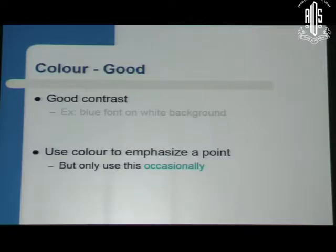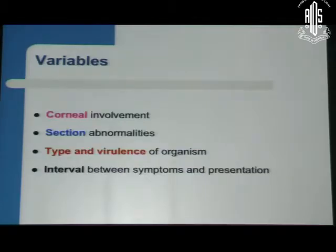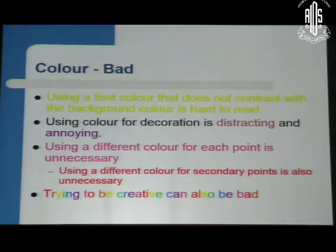Use contrast — you are not testing the contrast sensitivity of your audience. You may be an ophthalmologist, but when you make a presentation it should be legible. Use color only to emphasize a point, and that too occasionally. Use black on a white or light background. You can use color variables to highlight specific points. Using fonts with many different colors can be very distracting and very irritating to the eyes of the audience.